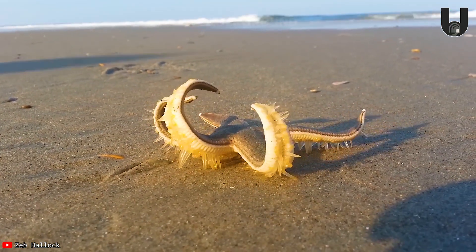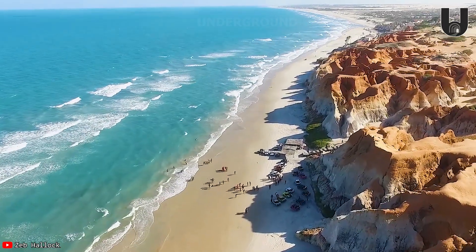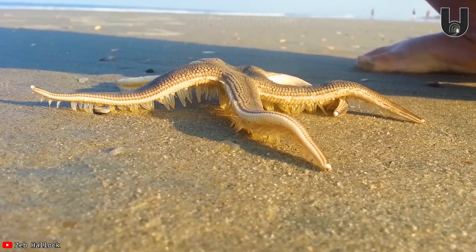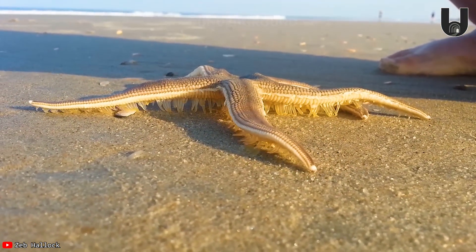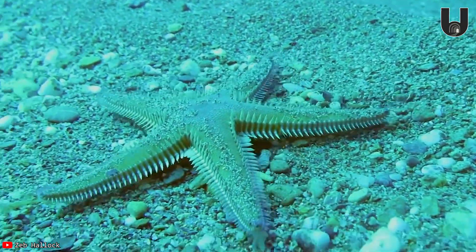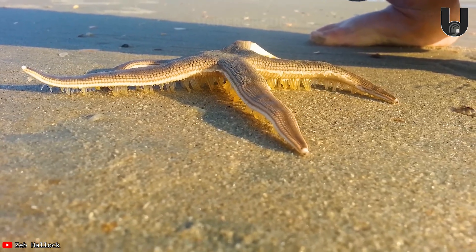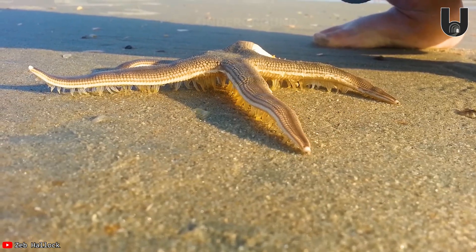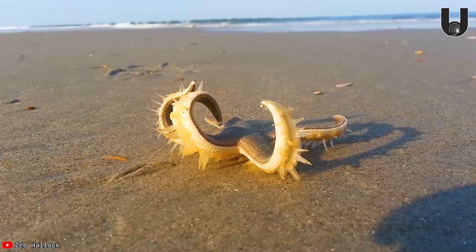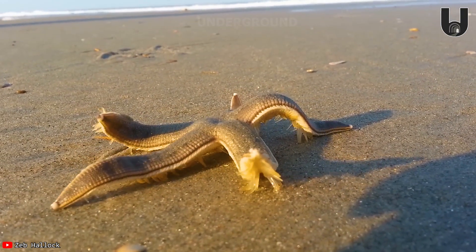Like an art performance on the beach, this starfish dancer took center stage on the sandy shores of the Outer Banks of North Carolina. If you've ever wondered how starfish move, here's your answer — on land they may be slow movers, but in the water they can reach an impressive speed of one meter per minute. The cameraman stumbled upon a cluster of starfish trapped in the sand during low tide while out for a walk with his family, and he and his companions returned the starfish to the ocean. Like all other marine creatures, starfish will quickly dry out and struggle to survive if out of the water for too long.